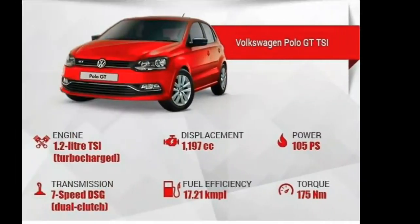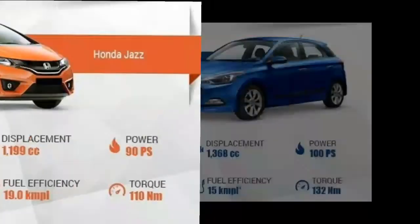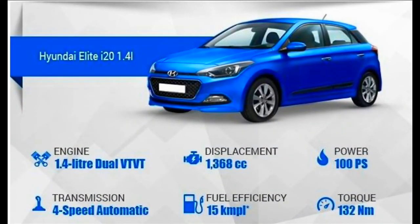The Volkswagen Polo GTI offers a Bluetooth audio system with phone integration, AUX, USB, and SD card input. Additional features include rear parking sensors, auto-dimming IRVM, ambient lights, leather-wrapped flat-bottom steering wheel and gear shift knob, auto AC, cruise control, and aluminum pedal cluster. The Hyundai i20 automatic, however, is poorly equipped — offering an audio system with 1GB built-in memory, Bluetooth, AUX and USB, along with manual AC with rear vents and electrically adjustable ORVMs.